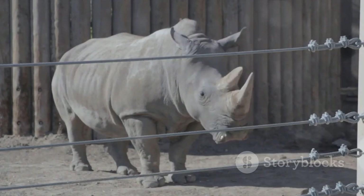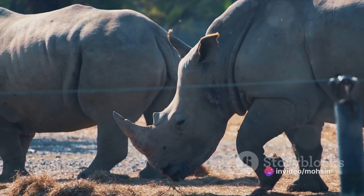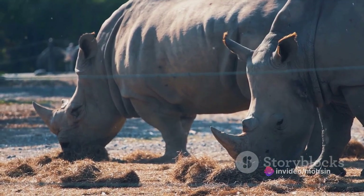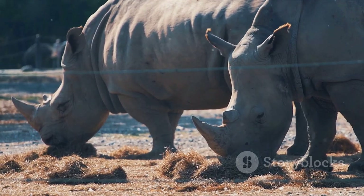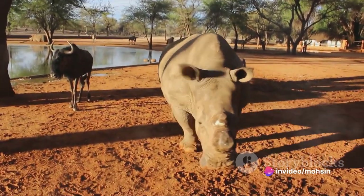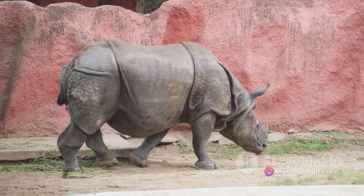Rhino Food: The rhino is a vegetarian and feeds on grasses, leaves, branches, buds, and fruit trees to provide the necessary nutrients for its growth and survival. Despite being a vegetarian, this animal is aggressive and often attacks enemies and predators, but usually loses its defensive posture when drinking water and may be hunted by predators.